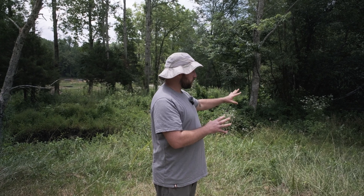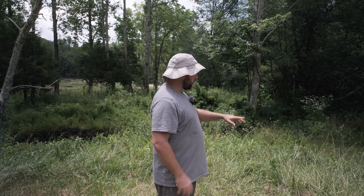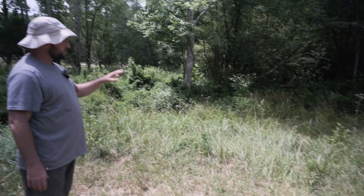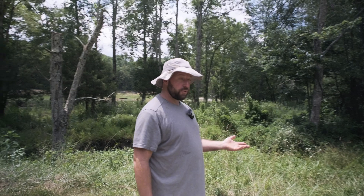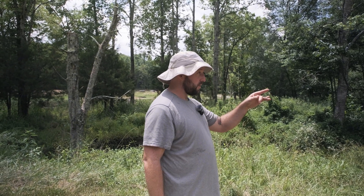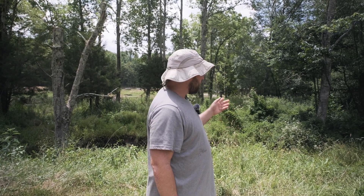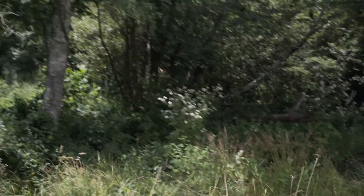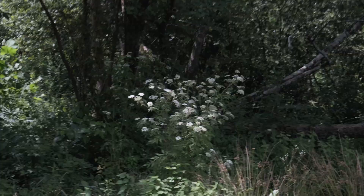This wetland edge we're going to restore — removing all the fescue and other invasive plants — and we'll add more sedges, silky willow, and alder. There's buttonbush over here that we'll look at in a minute. And then there's also this plant in the back called water hemlock, which is very poisonous to people and animals.